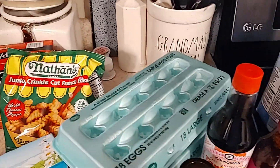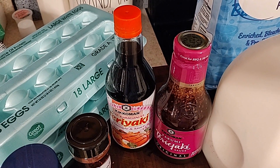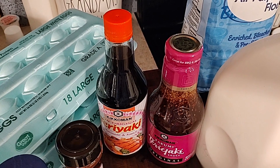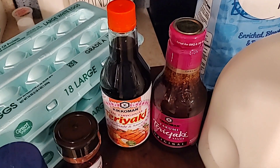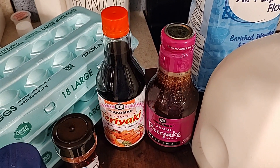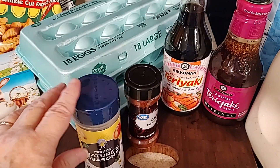I mentioned in my last Sam's haul that I bought some steak and chicken to do sesame chicken and teriyaki steak, so I bought two jars of sauce to go with that. I think I'm going to do that tomorrow, and I've already had a request from someone to do a video of it, so I'll do that.